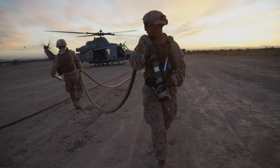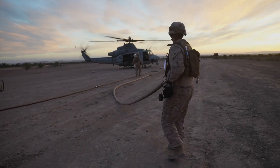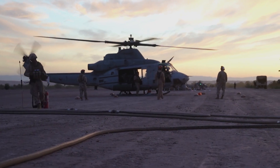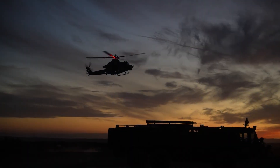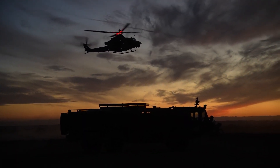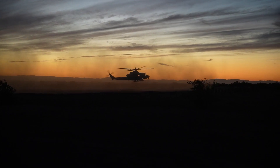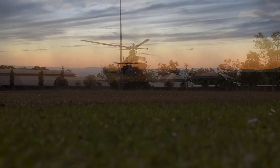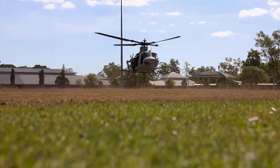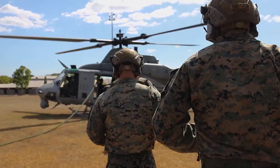Bell was originally to produce UH-1Ys by rebuilding UH-1Ns, but ultimately built them from scratch instead. In 2008, the UH-1Y entered service with the Marine Corps and also began full-rate production. The aircraft replaced the USMC's UH-1N Twin Huey light utility helicopters, introduced in the early 1970s. The final UH-1Y was delivered in 2018.